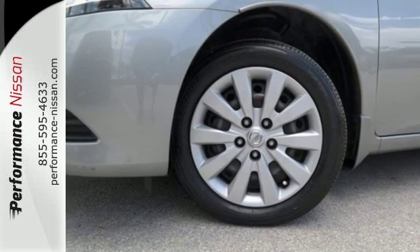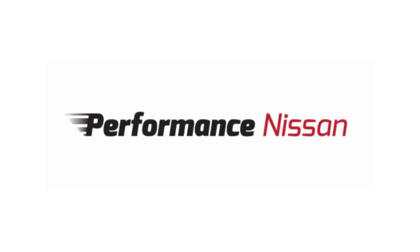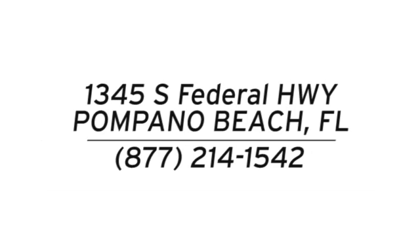Drive this Nissan home today. Stop in and see us today at Performance Nissan. We're conveniently located at 1345 South Federal Highway in Pompano Beach.